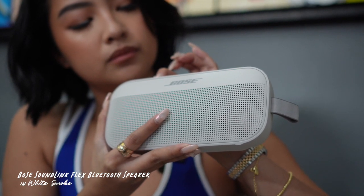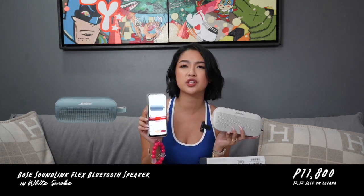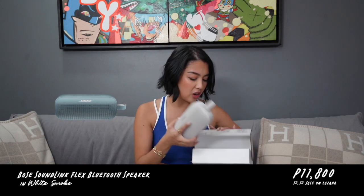First is this speaker from Bose. Lagi kaming nag out of town with friends and I have this tiny speaker which is really, really nice, but I wanted an upgrade. I got this Bose one — sabi ni Rai, maganda yung quality. It came in a lot of colors but I got it in white. Sobrang sleek lang nung look niya, compact siya, ganda nung base niya, ganda nung sound quality. Originally, this is almost P14,000, but this Lazada 1212 it's gonna be P11,800 na lang. I'm super happy I got this.